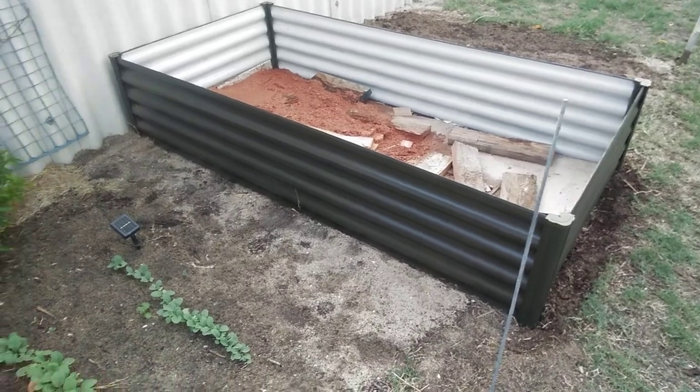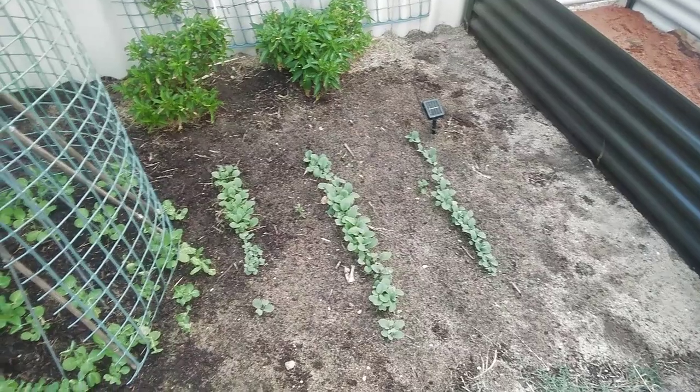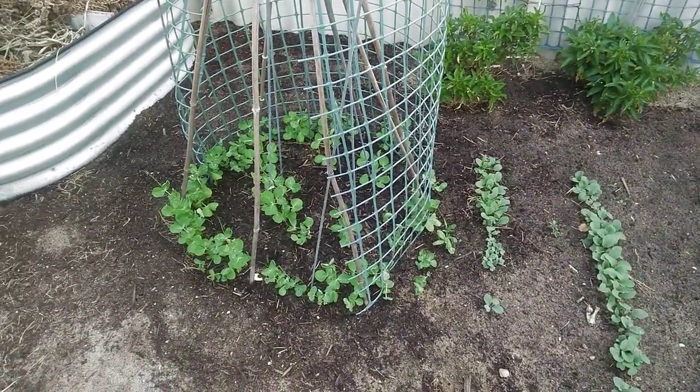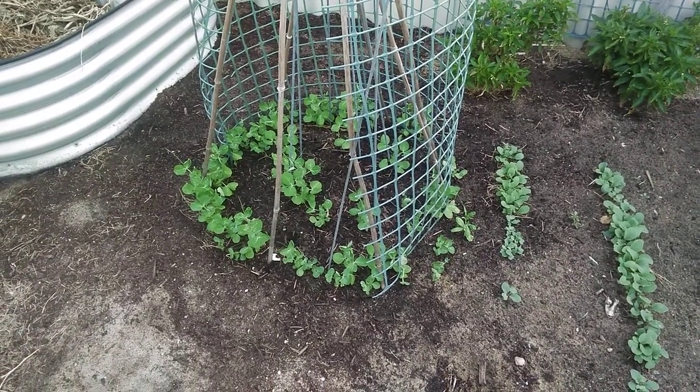We'll get that filled up with some stuff and get planting in there as well. Our radishes again, and our sugar snap peas — they're just really green. I don't know if you can actually pick it up on the camera, but yeah, they're doing exceptionally well.